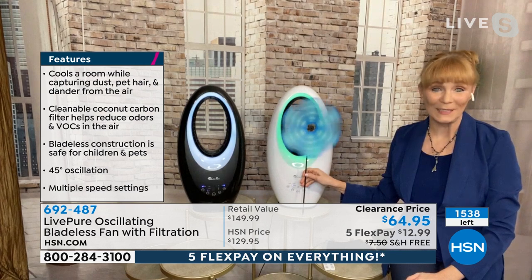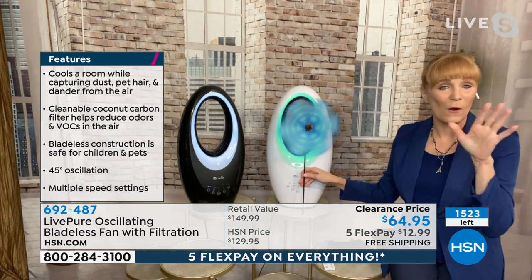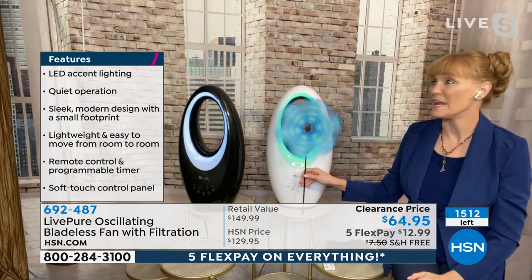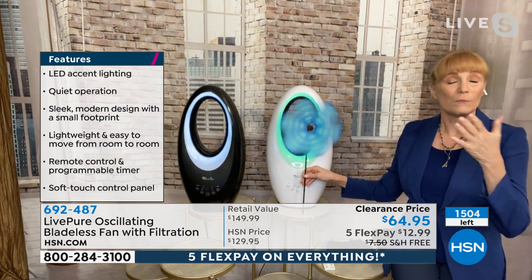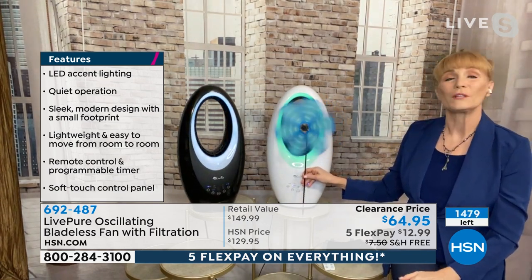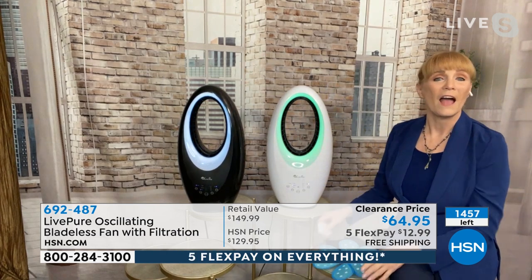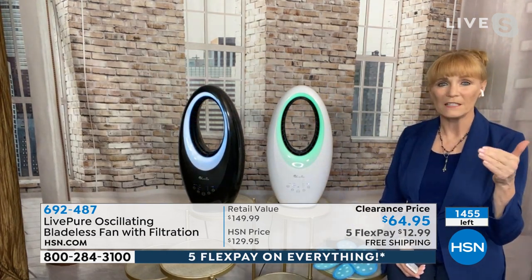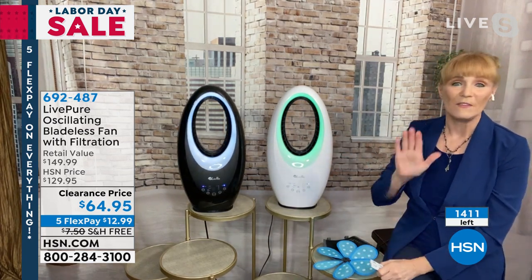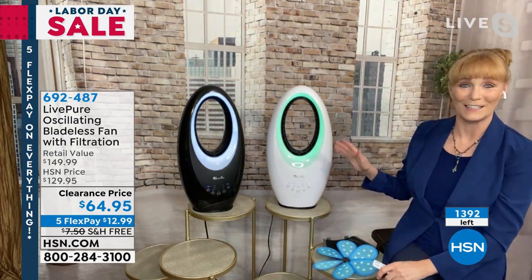It is absolutely amazing. I didn't even know the price — that's what you told me. I actually peeked a little early, only about a half an hour ago, and I went, that has to be a mistake. So this is truly a Labor Day sale. It's amazing for bladed technology. When bladeless came out, it would not be unusual to stick a one or two in front of that $64. So to get this home is just incredible.